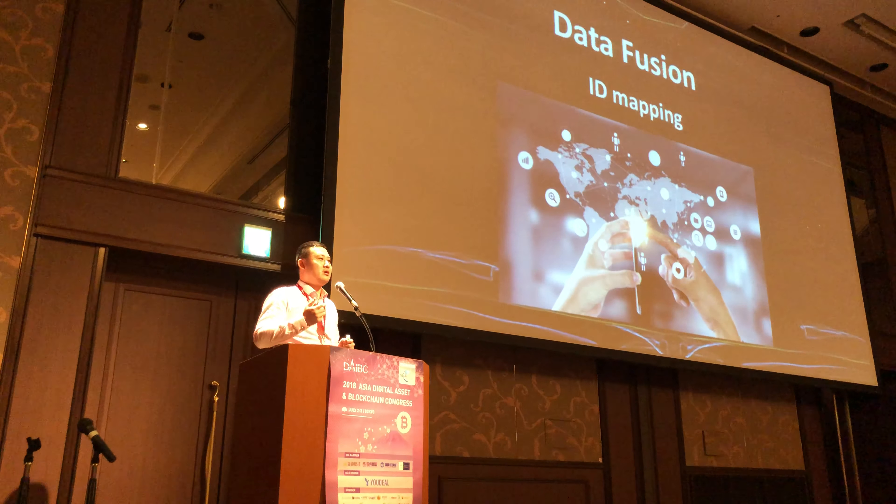We know where you have been shopping, where you have been spending money, what you have been searching for. This is the ID mapping part that fuses data together, which is the most important process inside the DBM.